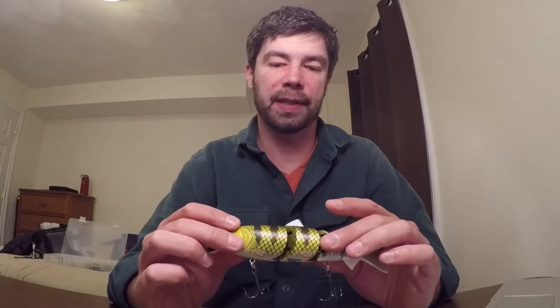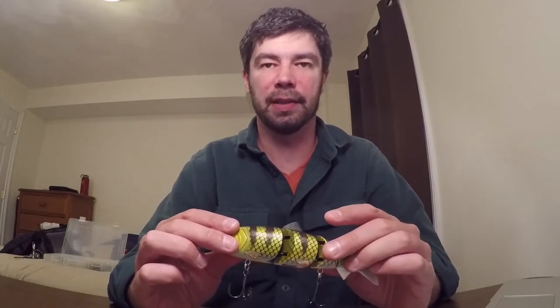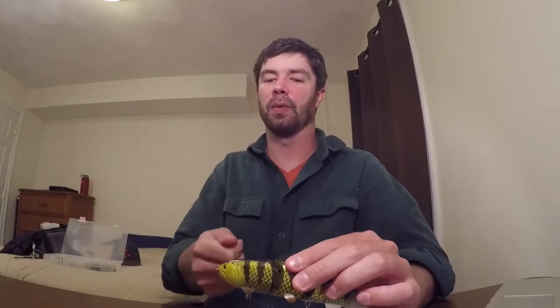I've seen guys pulling up 15-pound stripers with these, and muskie and pike will hit these too. If the handle is too short, you also want to be able to sweep it. It's not a jig — you're not ripping it up. You want to sweep it across. If that handle's too short, it becomes really difficult to sweep and maximize that pressure in the hook set.